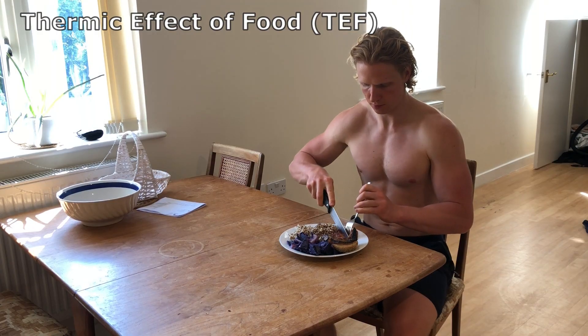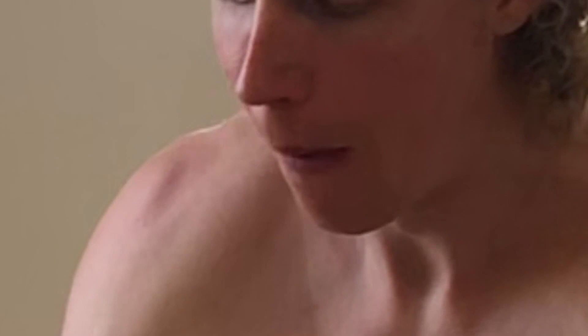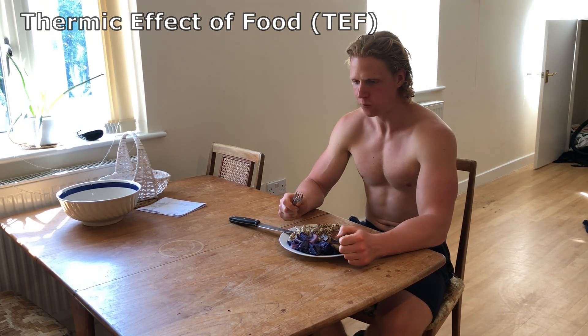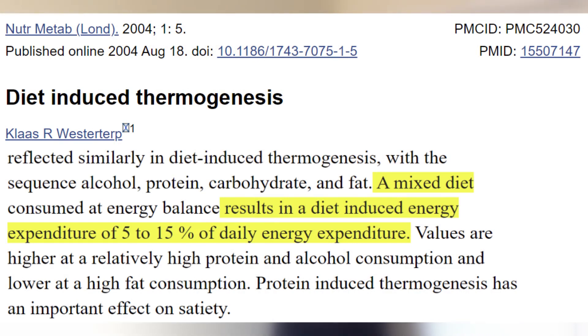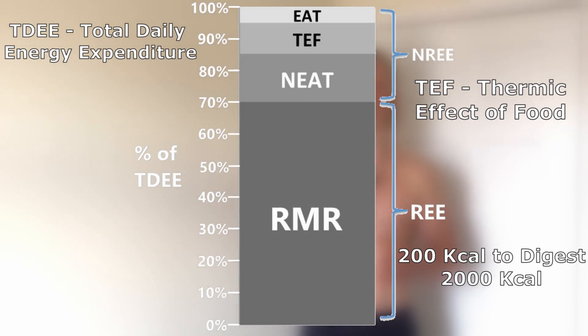Then we have thermic effect of food, or TEF, which is the number of calories needed to digest and utilize the food you eat. Your body uses energy to chew food, to break down proteins, carbohydrates, and fats in the stomach and intestines, and further process them in the liver. Therefore, conversion of food into energy is a metabolic process that requires energy from calories. It's also important to point out that protein has a considerably higher TEF than carbohydrates and fats. Overall, TEF typically accounts for about 10% of total daily energy expenditure, meaning that on a 2,000 calorie diet, you burn about 200 calories just by consuming those calories.